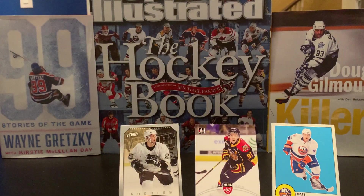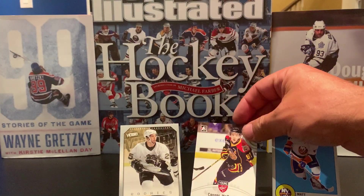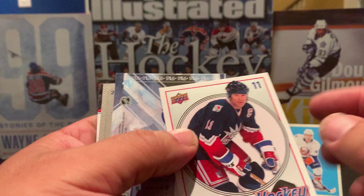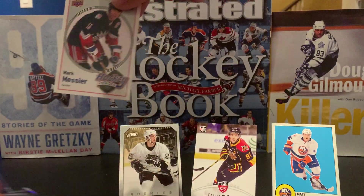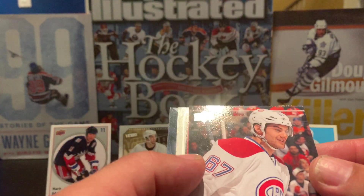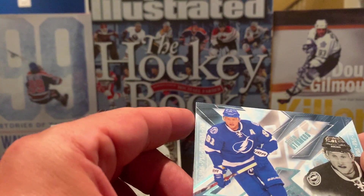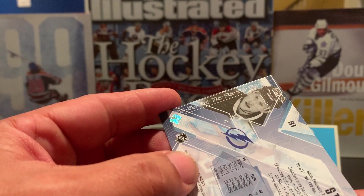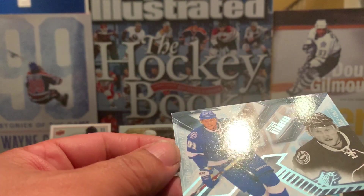Moving to our last pack — I almost knocked my Connor McDavid card down there. In this final pack we have a Joe Pavelski SP Authentic, a Mark Messier Upper Deck Hockey Heroes — I'll add that to my Messier collection — a Max Pacioretty Upper Deck, a Nicklas Lidstrom OPC, and a Steven Stamkos SPx card from Upper Deck. It's a really nice card; I don't believe it's numbered — took a quick peek and I don't see anything.